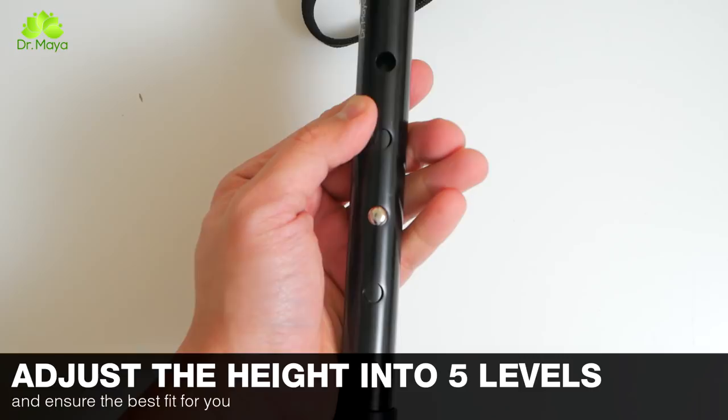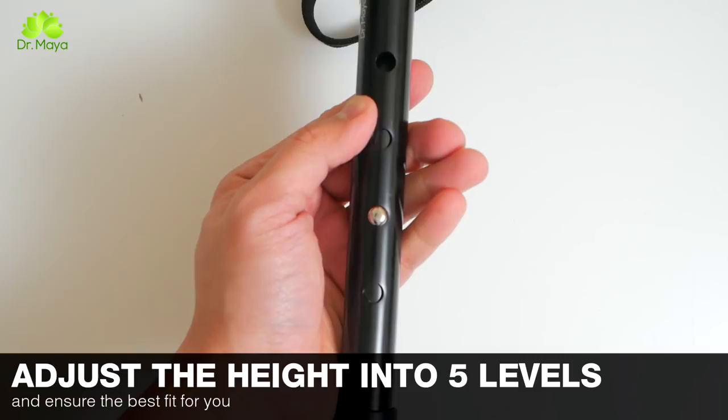This perfect walking cane has an adjustable fit from 33.4 inches to 38.1 inches. You can adjust the height up to five different levels to ensure the best fit for you.